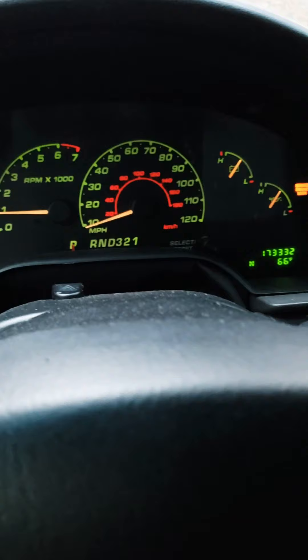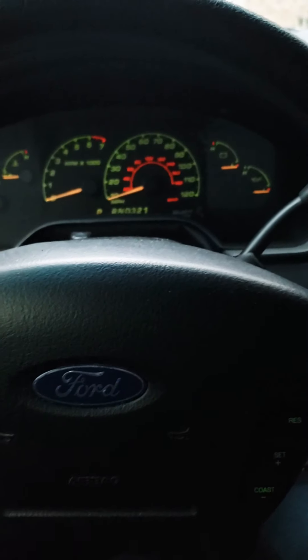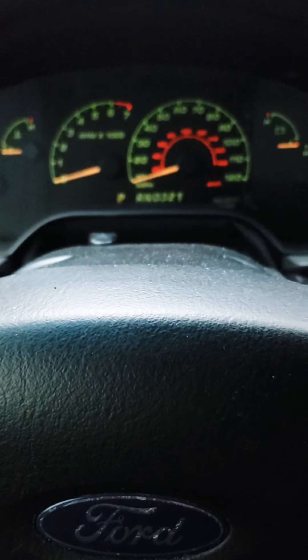Yep, so the transmission is pretty much gone in this. I know that these Explorers are notorious for the transmissions going out.